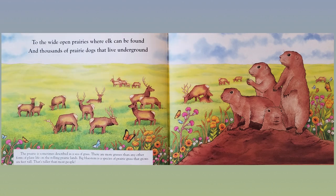To the wide open prairies where elk can be found and thousands of prairie dogs that live underground. The prairie is sometimes described as a sea of grass. There are more grasses than any other form of plant life on the rolling prairie lands. Big bluestem is a species of prairie grass that grows six feet tall — that's taller than most people.